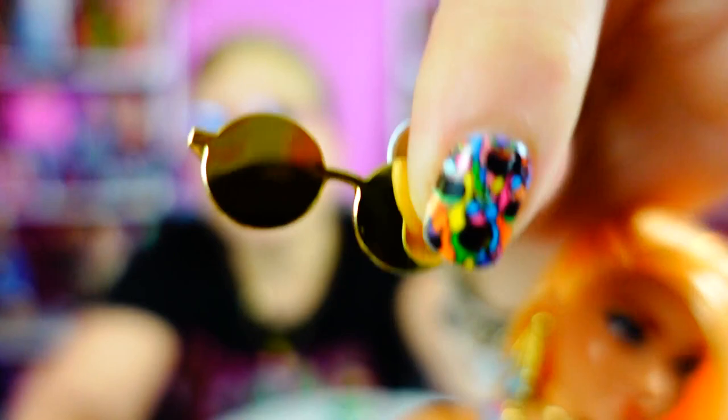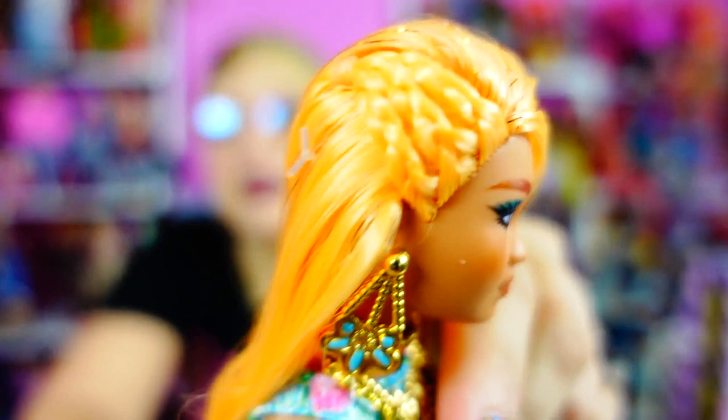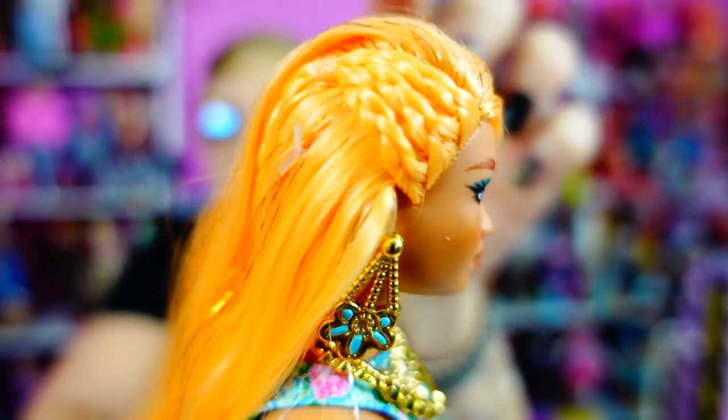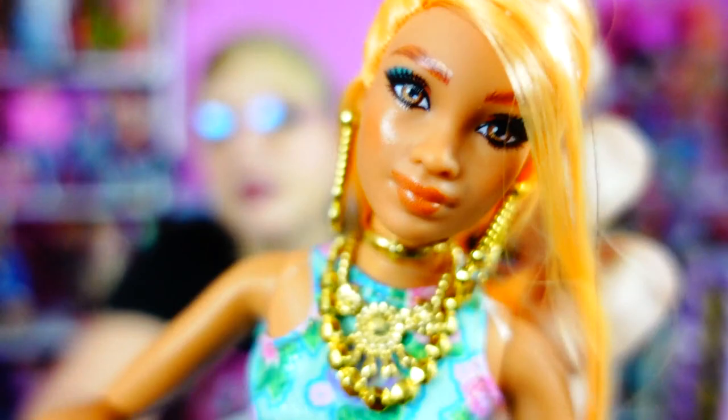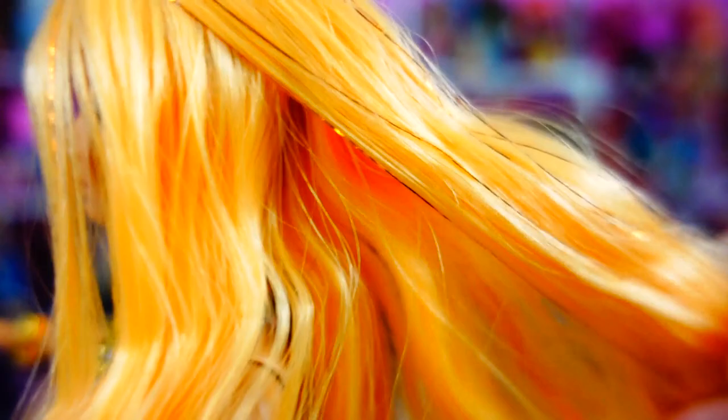I'm not a fan of glasses — especially glasses you can't see through on dolls — so I'm taking those off. Look at this braid! At first I was like, well the hair's okay, and then I saw this braiding action going on and I was like, oh that's so elegant — what an elegant way to wear your hair down but still do something fancy. She also has a little tiny bit of tinsel in her hair.